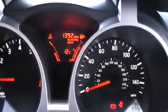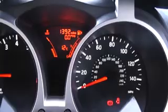Current mileage on this vehicle is 1,392 — fantastic mileage.